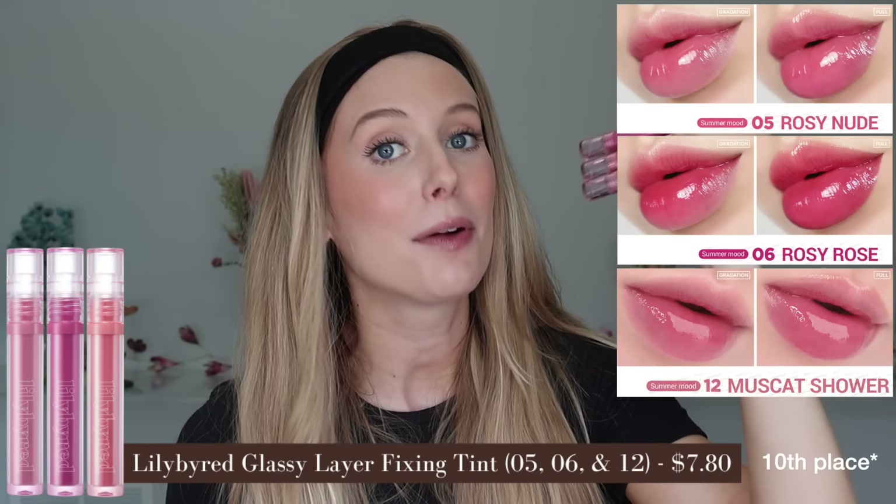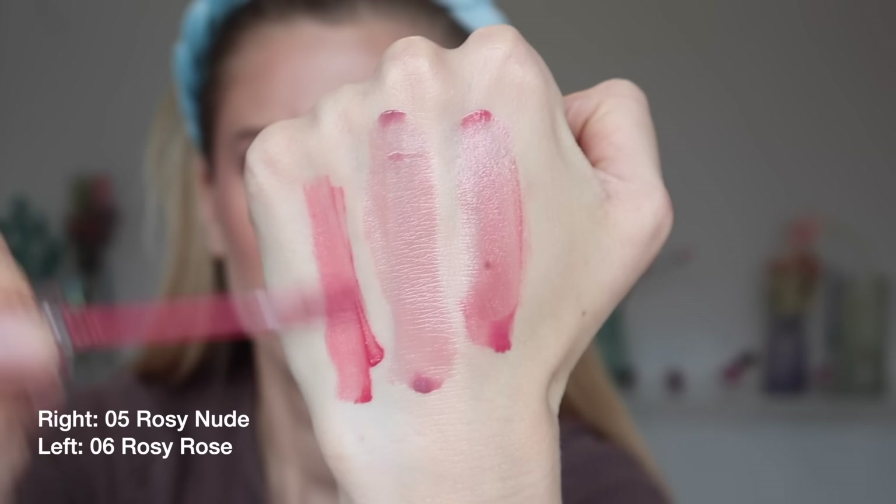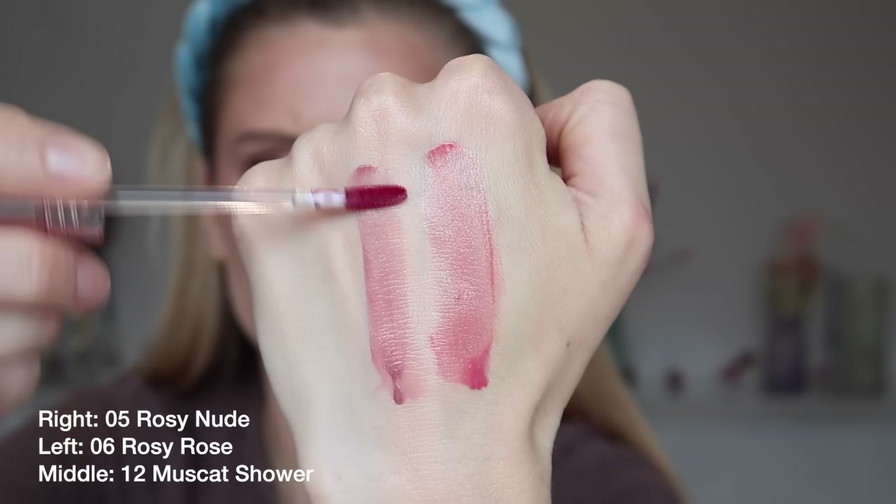In 9th place, we have the Lily Byred Glassy Layer Fixing Tint in shades 5 Rosy Nude, a very light pink; 6 Rosy Rose, a deeper warm-toned pink; and 12 Muscat Shower, a cool-toned purply shade. This is a thinner mousse-y gel that has some slip, but once it dries down I feel it needs a balm. It has light to medium pigment with a shiny finish before blotting, and more light pigment with a satin finish after blotting. I don't think it fades as much as some others, but I still wouldn't call it fully long wear. It has a subtle grape smell and taste, but compared to something like Romand — which is so intense — it's quite subtle. So even though Fenty outperforms it in terms of wear, I'll definitely wear these again because I love that glossier finish.